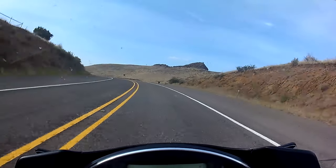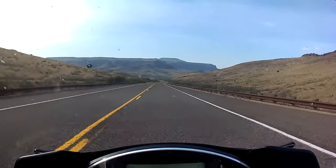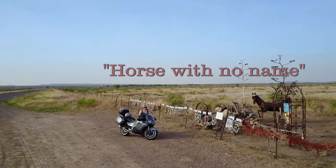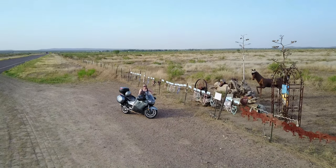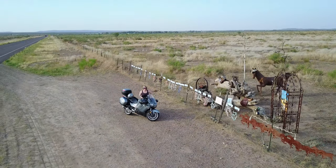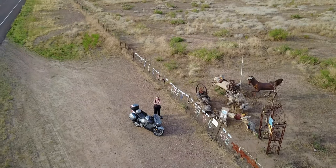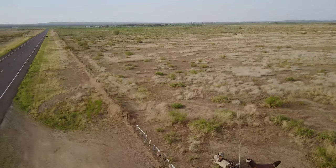The ground was dry, but the air was full of sound. We joked about being through the desert on a horse with no name — and once we officially found that horse with no name, we figured it was time to move on to another song.